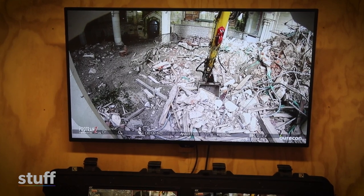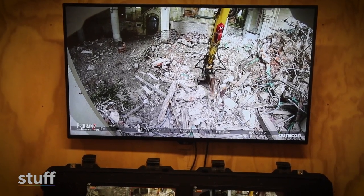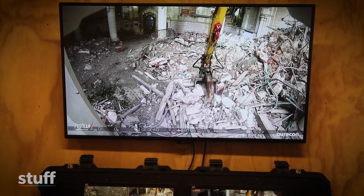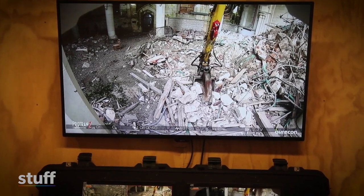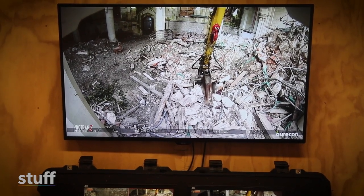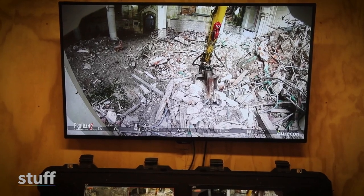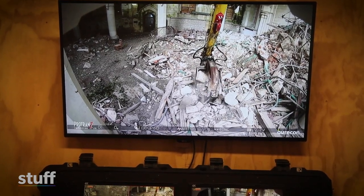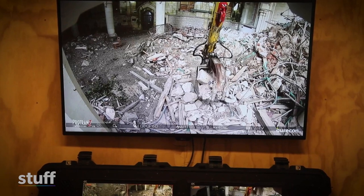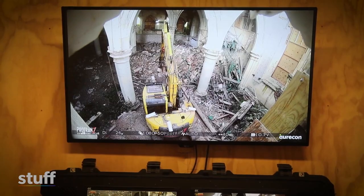We're using a remote control digger in this instance because the structural strength of the building is deemed unsuitable to put people in there. The secondary risk is the pigeons that have been living in there for the past 11 years, which have created quite a mess. When that mess is disturbed and inhaled, it can be quite toxic. Those two major risks together made the remote control digger make sense for the cathedral.